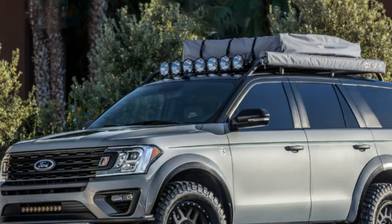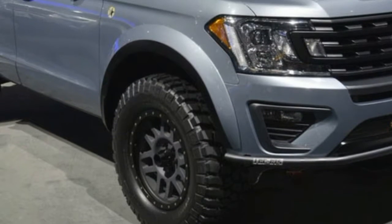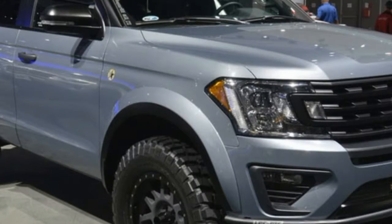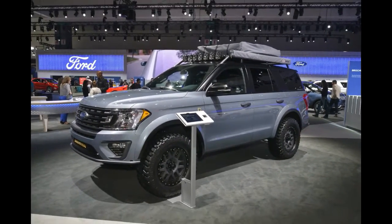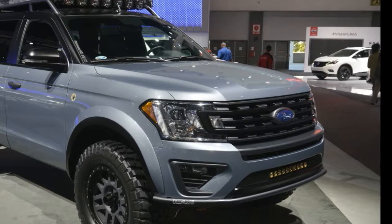The whole idea was to turn the Expedition into a proper off-road adventurer that can fit seven passengers in style and comfort, and judging from the looks, the Baja Forged Adventurer nails the description perfectly.